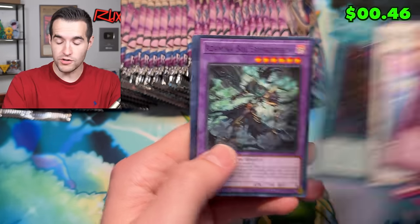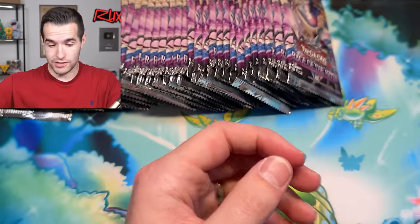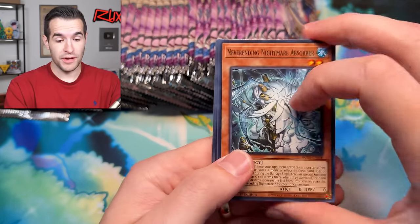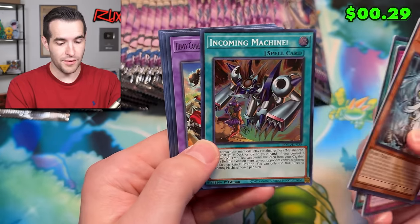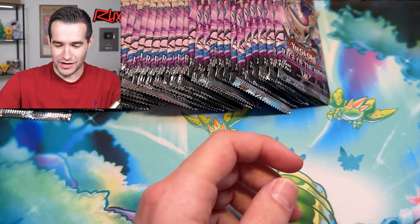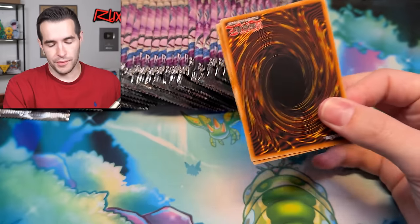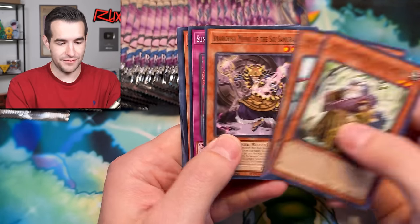That card is $137 right now in pre-sale. I'm sure eventually it'll go down, but sometimes the biggest cards in the set don't go down for a while. There's an Incoming Machine — they have a freaking Metal Zoa archetype! This is so freaking cool. Somebody's got to play that. I'm sure it's not competitive, but they've been implementing a lot of nostalgia archetypes recently, which is really awesome.